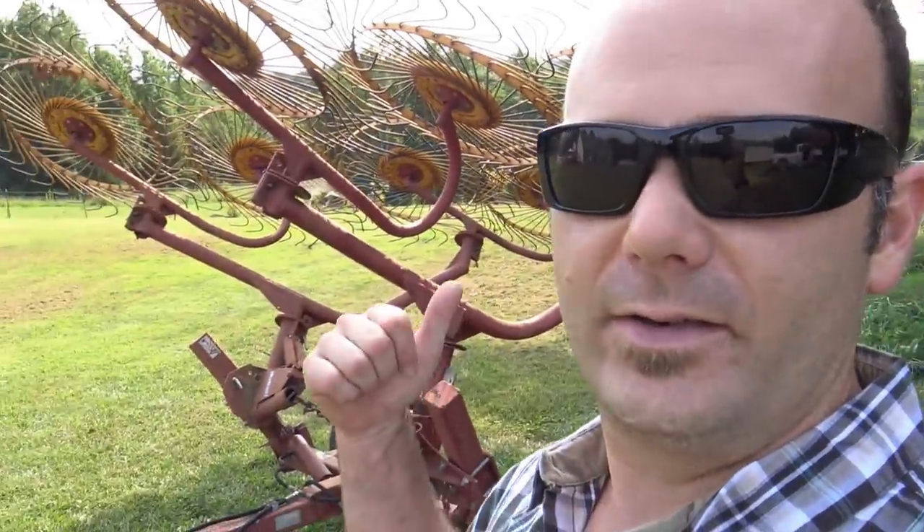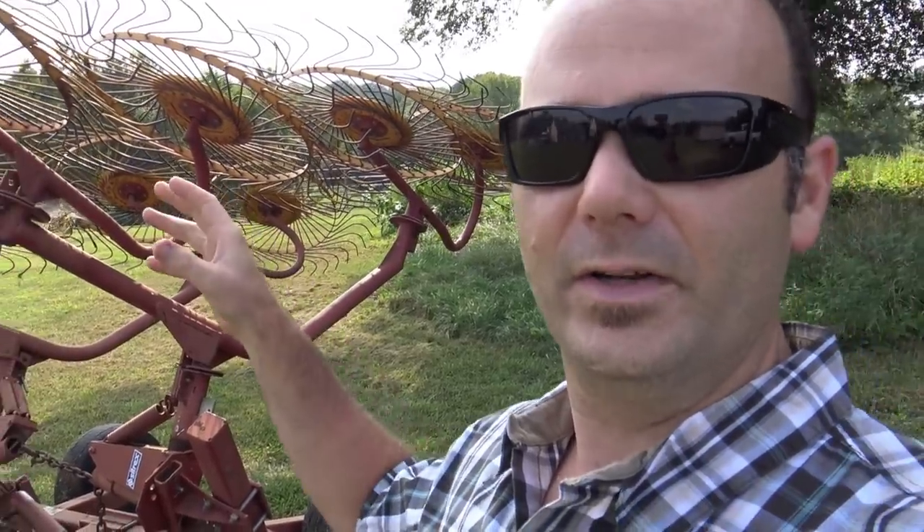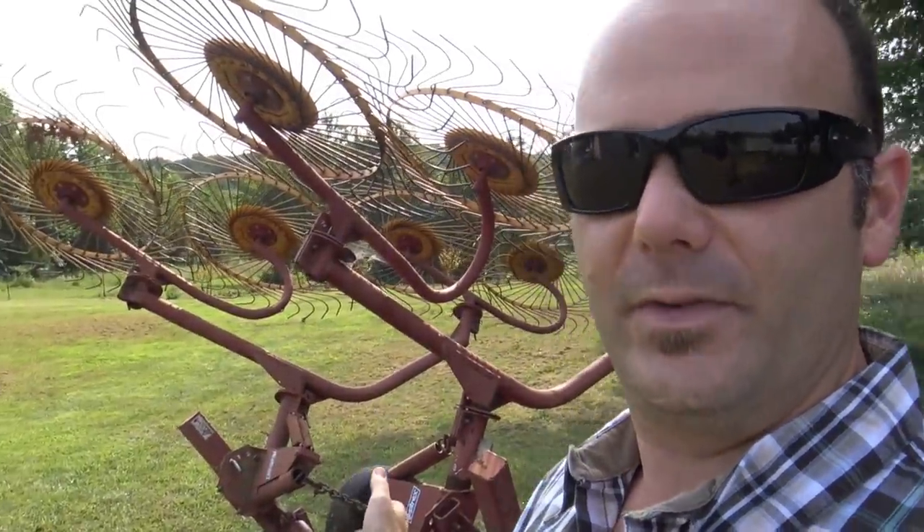Over here is a Cytrex hay rake. This big old hay rake is designed to rake the hay after you've cut it so that you can run over it with the baler, pick it up, and roll it into rolls. It's a pretty simple piece of equipment. We've got to tow both of these back 76 miles to the Stoney Ridge farm - it's going to be interesting.